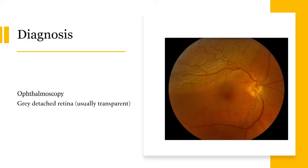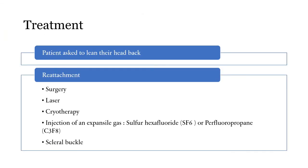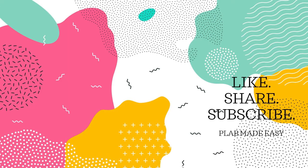The diagnosis is with ophthalmoscopy — normally the retina is transparent, but here you will see a grey detached retina. For treatment, you first ask the patient to lean their head back, which can help the retina get back into place. If this doesn't help, they'll need formal reattachment via surgery, laser therapy, cryotherapy, injection of an expansile gas such as sulfur hexafluoride or perfluoropropane, or scleral buckle.